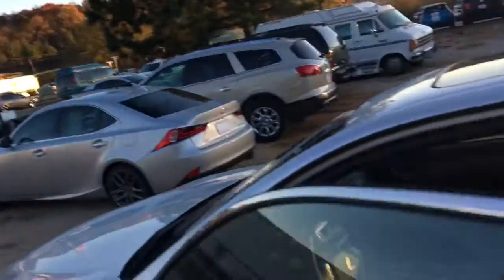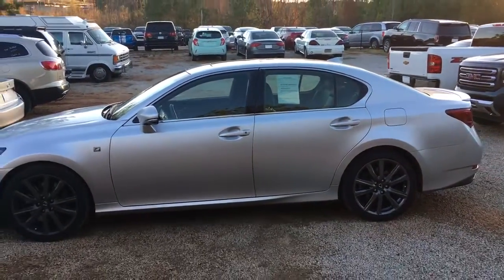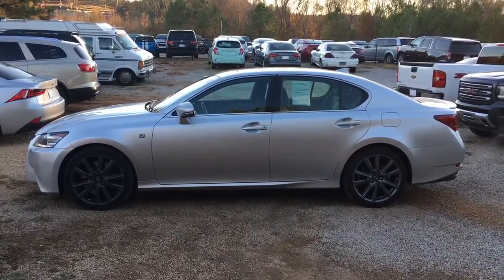Chris, this hasn't hit our lot yet, so I would definitely definitely definitely come take a look at it before it does. Give me a call at 706-453-2500. Once again, this is Brandon Welch here at Jimmy Brooks Chevrolet.